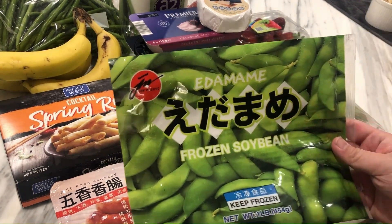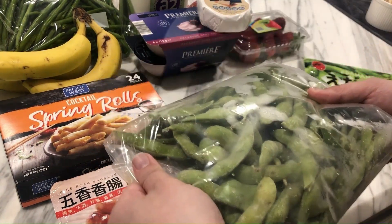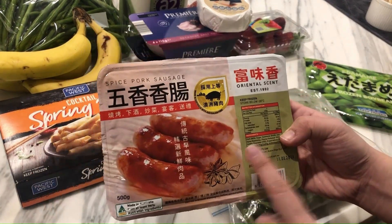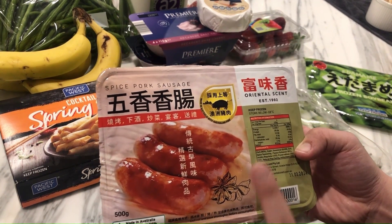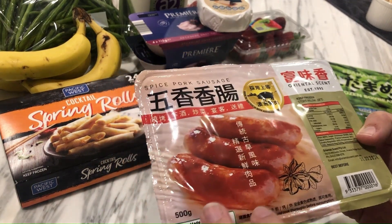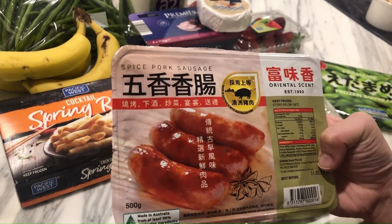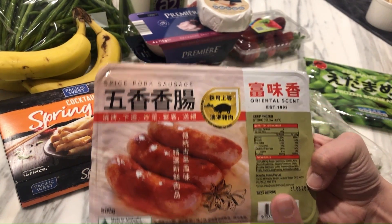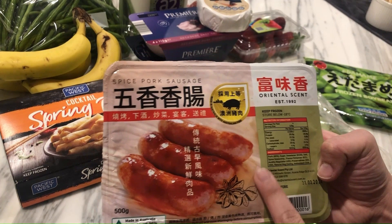My edamame — frozen soybeans — I pierced the bag, so they've gone into a ziplock bag and will go into the freezer. Finally, these are Taiwanese pork sausages. They're really great — I love these. I can throw them in the air fryer or the oven; easier in the air fryer. They've got a garlicky taste. I prefer this brand because it's not as fatty or oily. It's supposed to be a kind of fatty indulgence, but I like to have these with rice.